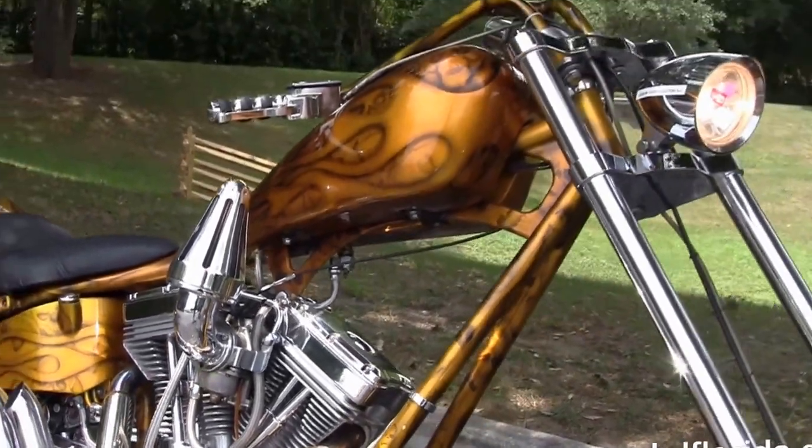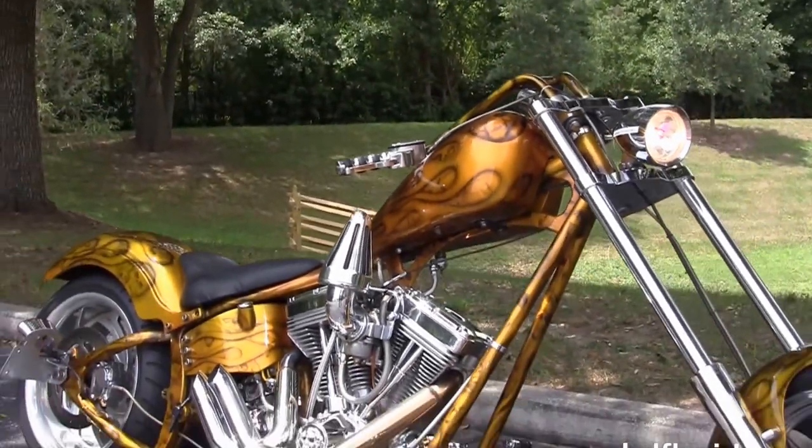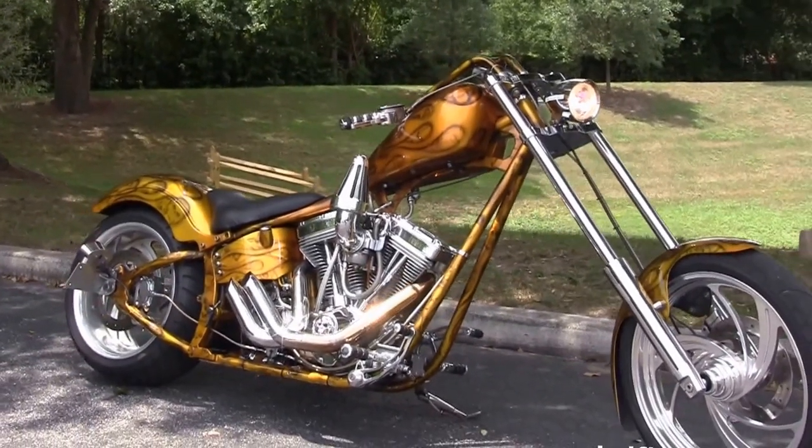We've financed used Harley Davidsons up to 72 months here at the world famous Harley Davidson of Florida. All bikes are fully serviced and safety inspected.